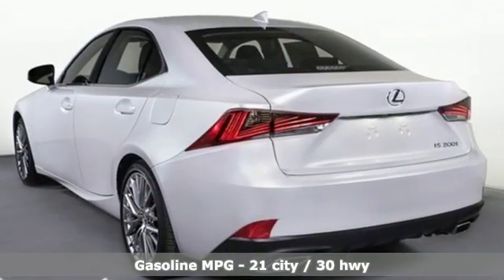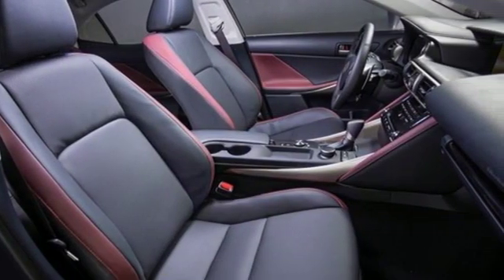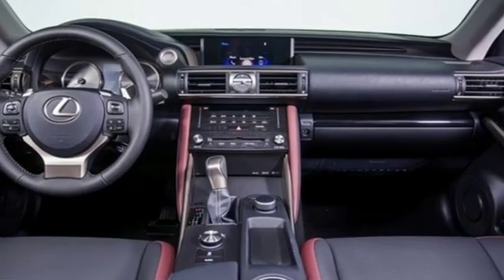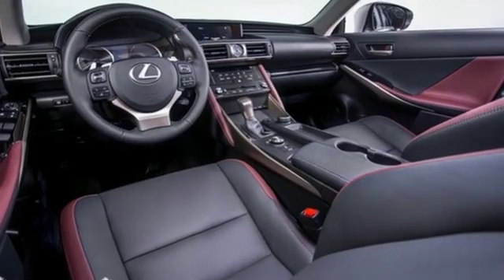Streaming audio, dual-zone climate control, power heated mirrors, power sliding and tilting sunroof, automatic transmission, gas pressurized shocks, external memory control, manual tilting steering column, rear-wheel drive, auto-dimming rear-view mirror, and turbo in-line four-cylinder engine.